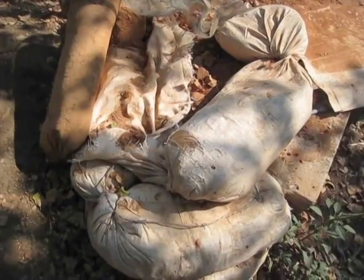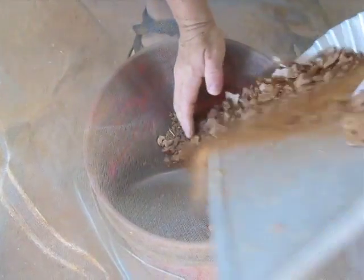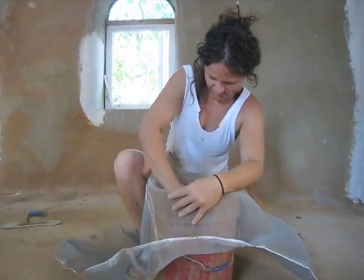This is our Earth Bag House, which is basically a house of dirt that's been stuffed in bags and stacked up into a dome. The walls are like 16 to 18 inches thick of solid dirt, which is kind of a common element on all the planets. So it's kind of accessible for anybody to do.